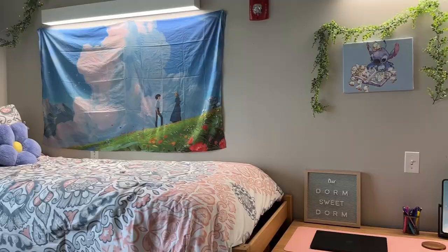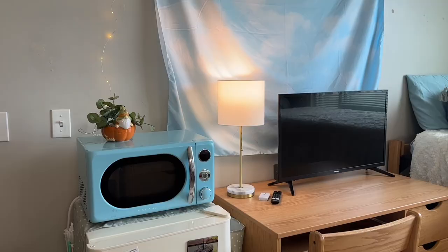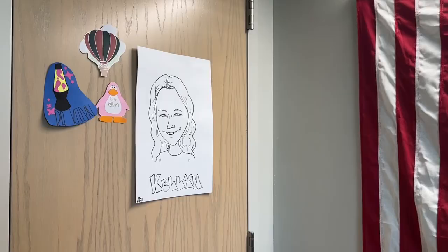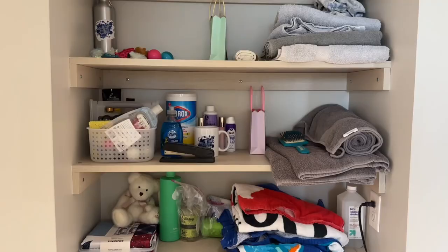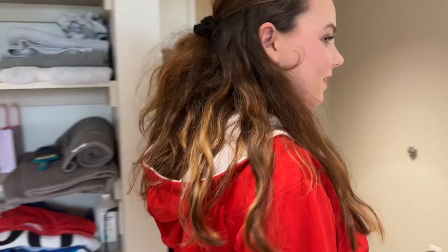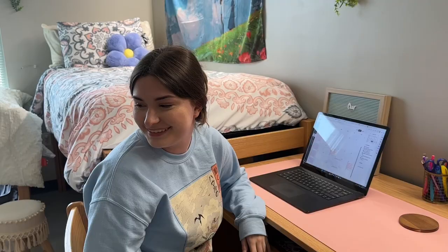Welcome to our suite! This is a quad style suite. So in here there are two beds, and in here there are two beds. There are two vanities, one on that side and one on that side. Right here's a shower room, and over here is the toilet room.